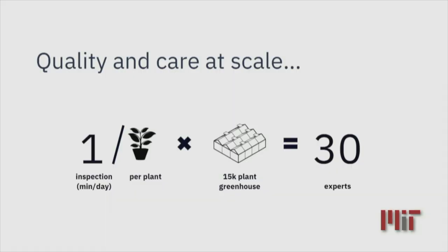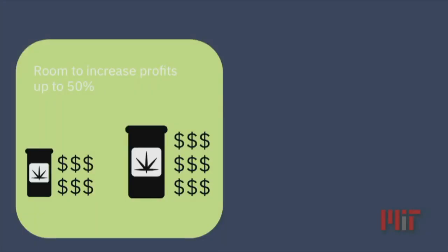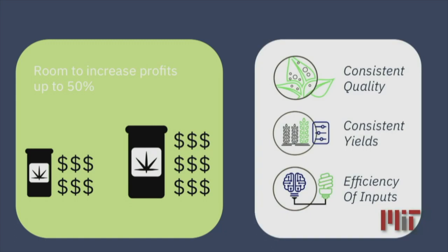This is a problem of scale. If you want to spend one minute per plant every day, you will need no fewer than 30 expert growers like Jamie. So it's not time feasible, or it's too costly. In fact, there is room to improve up to 50% of profits in those companies if they are able to achieve more consistent quality, consistent yield, and be more efficient in the use of inputs.